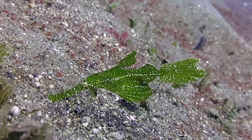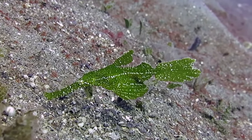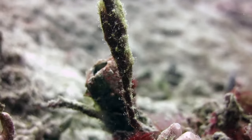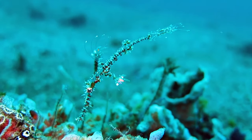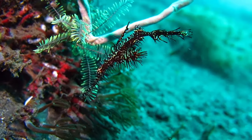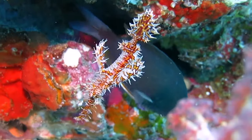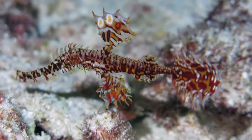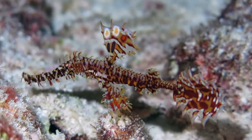Their ghostly way is what gives them their name. Ghost pipefish are master mimics that use their color, shape, and spikes to blend in with the rocks, seagrass, and coral reef on which they live. They're usually found hanging tail-up in the water with uncanny mimicry of crinoids, algae, sponges, and seagrass, where they wait patiently to devour any unsuspecting prey.